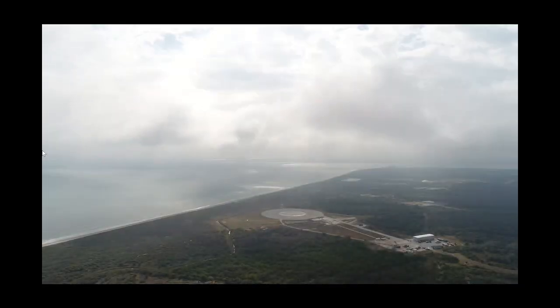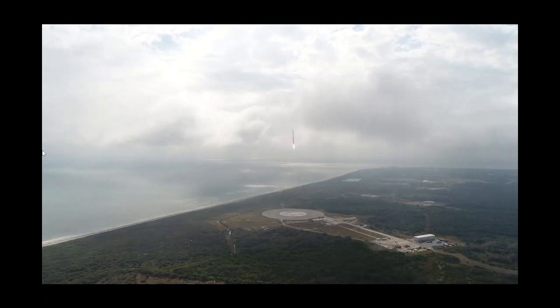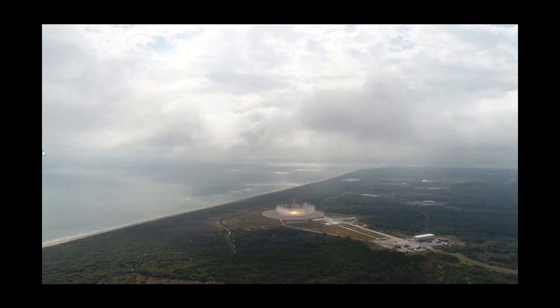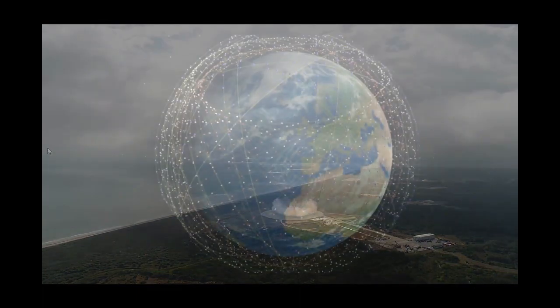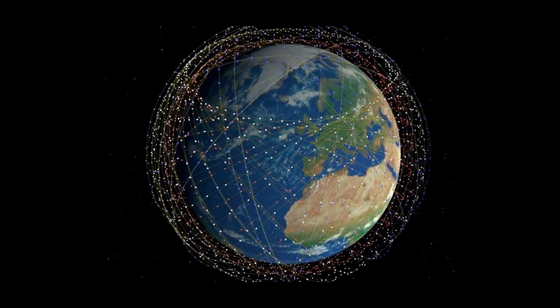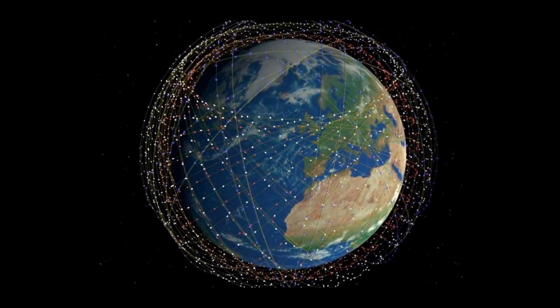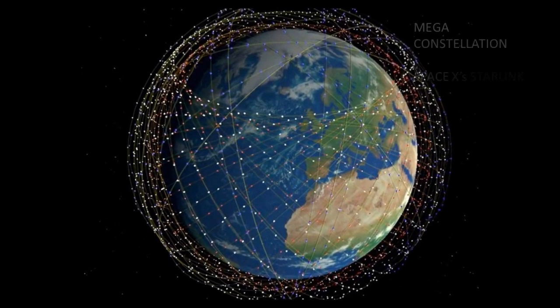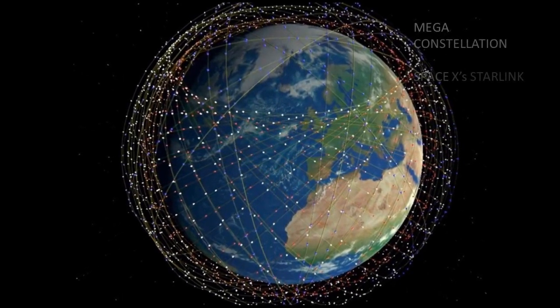On November 25th, 2020, Elon Musk's SpaceX launched 60 Starlink satellites onboard Falcon 9 into Earth's lower orbit. The Falcon 9 is a reusable satellite launcher and this was its seventh successful mission as it returned back to Earth after the launch. The 60 new satellites are now part of an almost thousand-strong mega-constellation of Starlink satellites already orbiting the Earth.